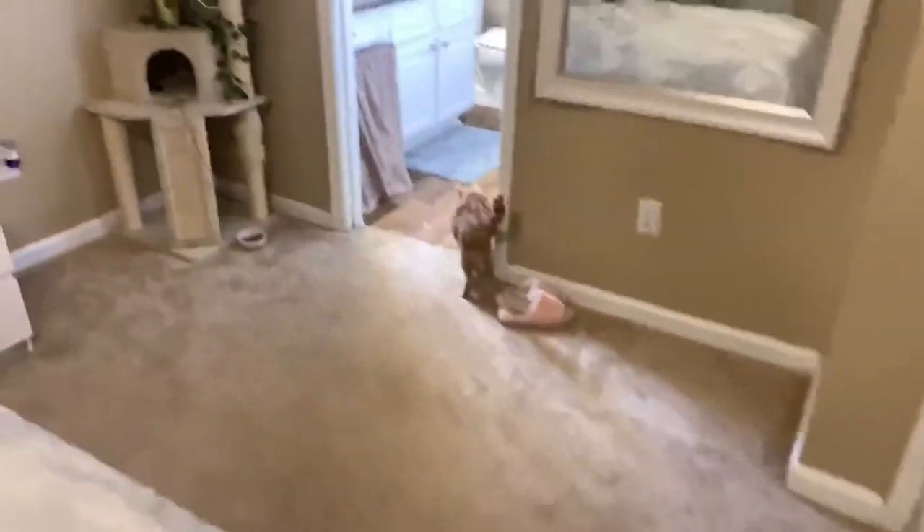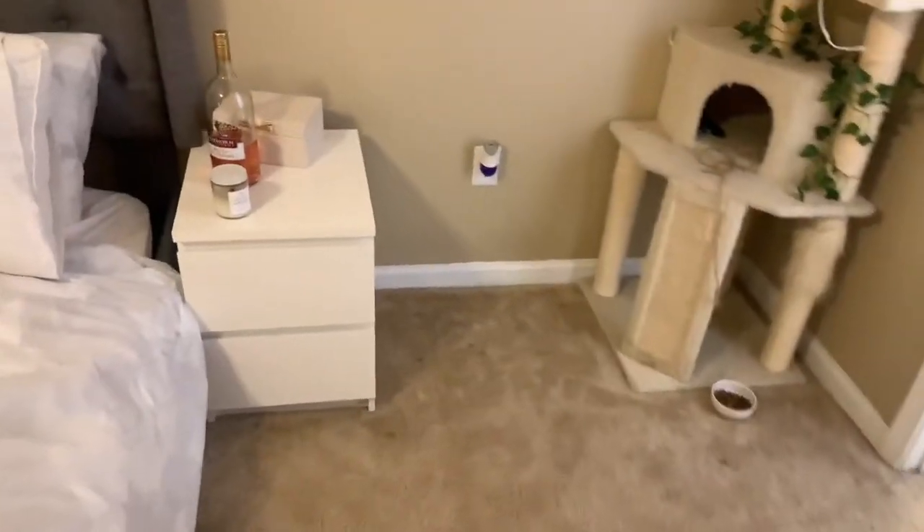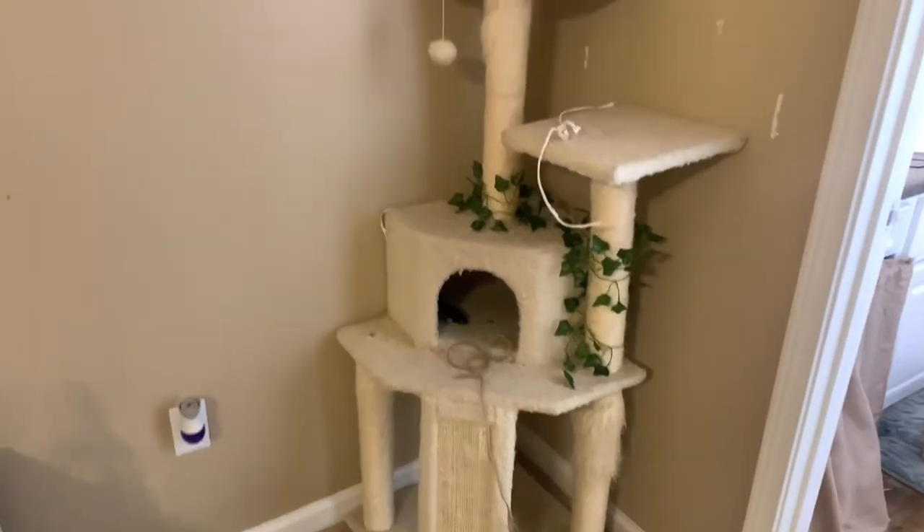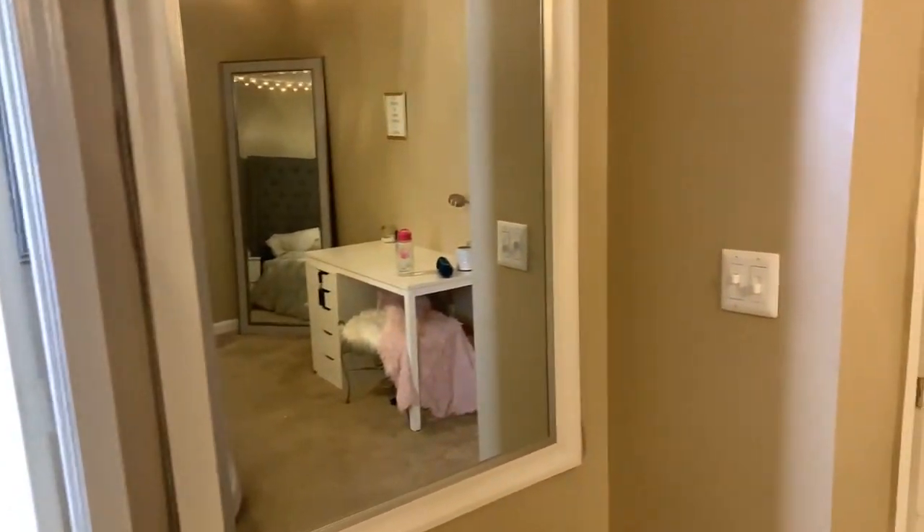This is just my little nightstand area. Kiki is really hyper right now. Here's a bottle of wine — me and my cousin had a virtual wine night. This is Kiki's tree tower; she loves that old thing. And you can never have enough mirrors, so there's another mirror. But that's pretty much my room, guys.